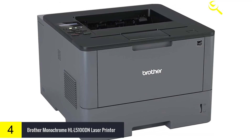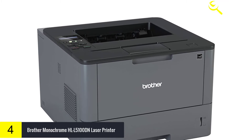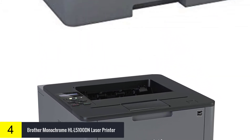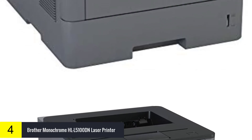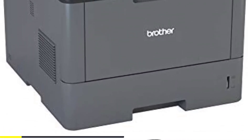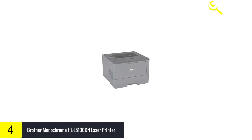The HLL5100DN Business Laser Printer offers cost-efficient output. This printer arrives with a standard yield 3,000-page toner cartridge and offers a Brother Genuine high-yield 8,000-page replacement cartridge for an even lower cost per page.